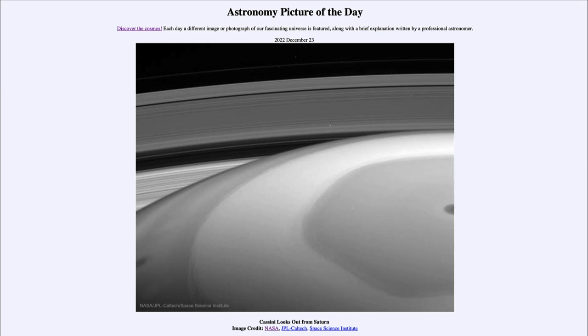Perhaps in the future another craft will be sent out to continue the direct exploration of Saturn. In the meantime, we have plenty of images — thousands and thousands of images of Saturn taken over the decade-long mission of the Cassini craft to study the ringed planet and its moons. That was our picture of the day for December 23rd of 2022, titled 'Cassini Looks Out from Saturn.' Have a great day, everyone, and I will see you in class.